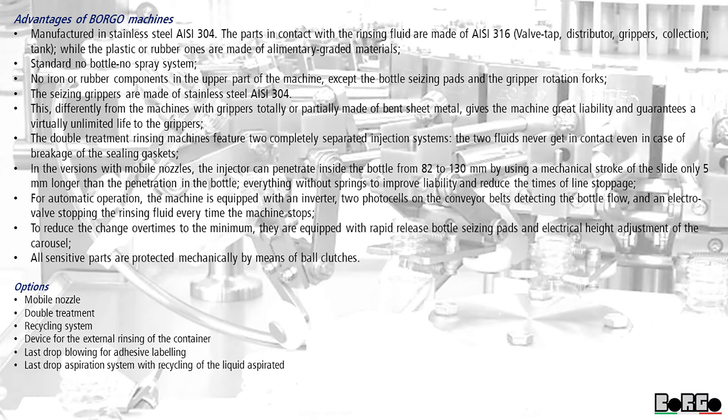The seizing grippers are made of stainless steel C304. This, differently from machines with grippers totally or partially made of bent sheet metal, gives the machine great reliability and guarantees a virtually unlimited life to the grippers. The double treatment rinsing machines feature two completely separated injection systems; the two fluids never get in contact even in case of breakage of the sealing gaskets. In the versions with mobile nozzles, the injector can penetrate inside the bottle from 82 to 130 millimeters by using a mechanical stroke of the slide only 5 millimeters longer than the penetration in the bottle, everything without springs to improve reliability and reduce the times of line stoppage.